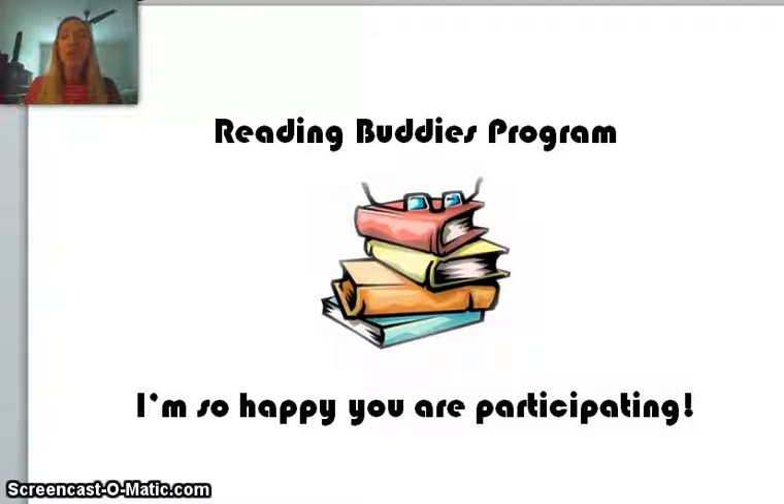Hi guys and welcome. I wanted to make a quick video to highlight what the Reading Buddy program is going to look like for March. I want to start by saying that I am so incredibly happy that you've chosen to participate. This is an incredible opportunity for not only you, but for the first graders who are going to get exposure to reading from high schoolers, people that they look up to. I want to go over what it's going to look like before you actually present and then during, so that you guys feel very comfortable about what you signed up for.